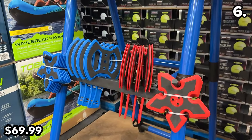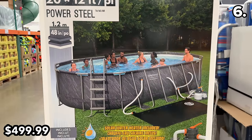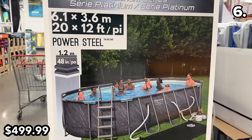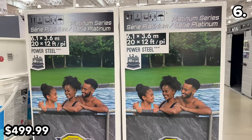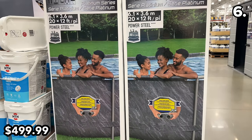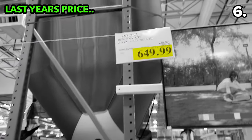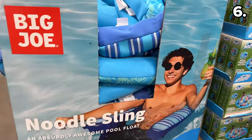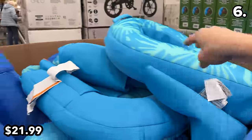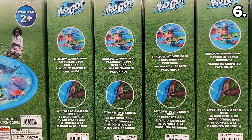This 20-foot above-ground pool at $500 sports a powder steel frame, measures 20 by 12 feet, and includes a solar water heater. It's slightly smaller than last year's model but priced $150 less. For your pool, this noodle sling chair at $22 features a drink holder and is made from a quick-drying fabric.